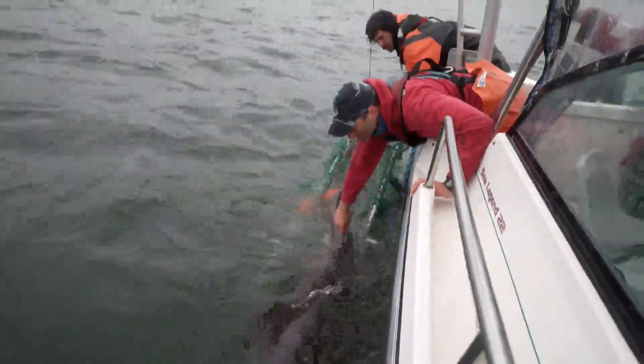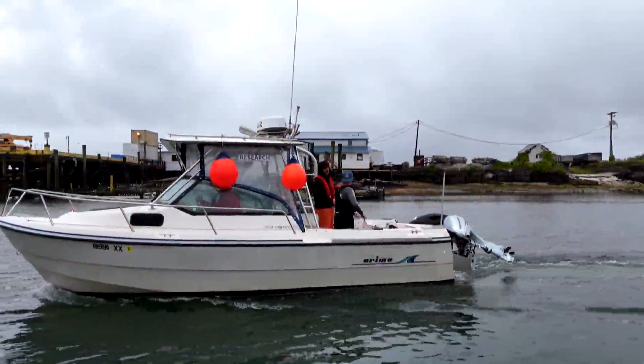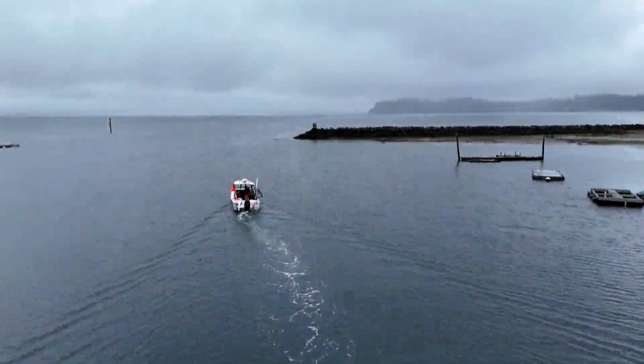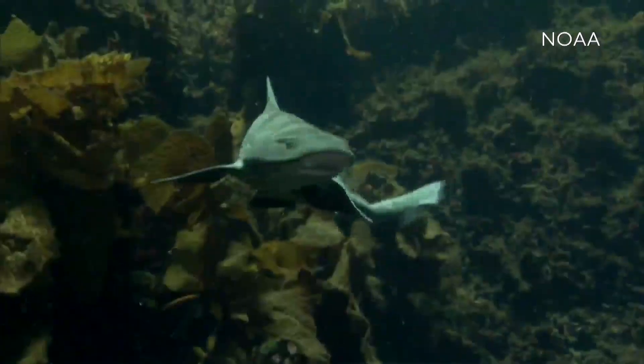Dr. Chappell and members of the university team have studied 350 sharks in this one bay — Willapa Bay in the state of Washington, just north of the Oregon border. There are 15 different kinds of species in and around the area.